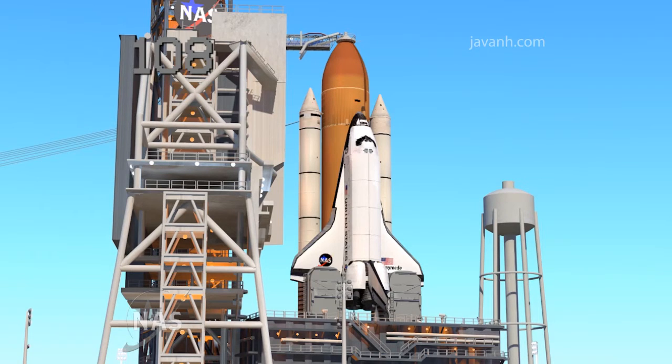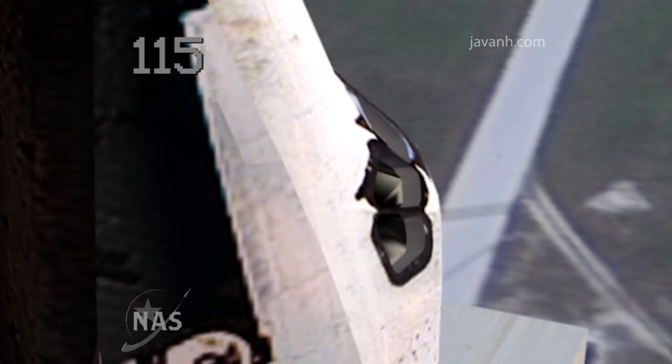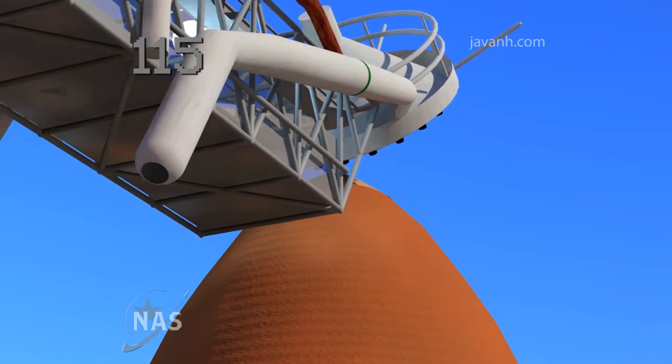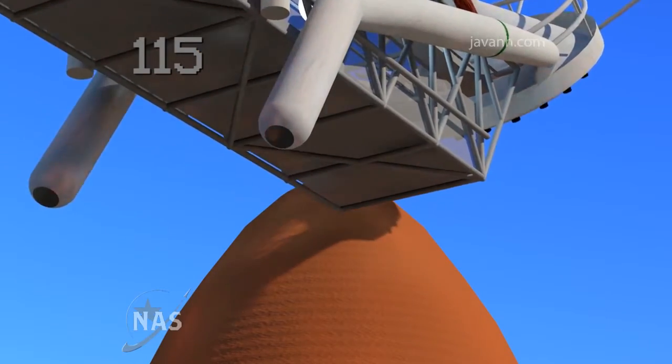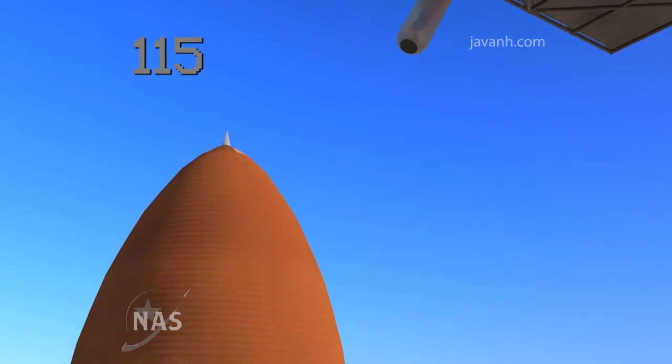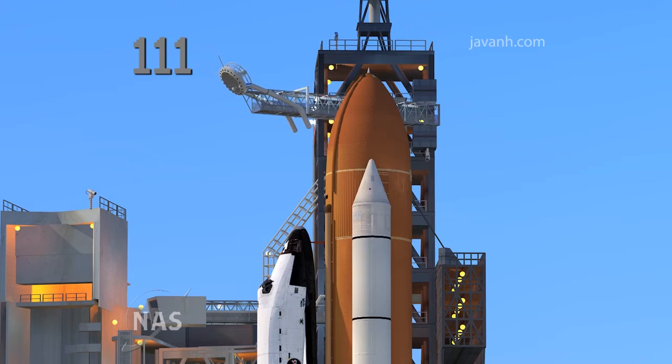GLS is go for ET-LO2 pressurization. TLT OTC, clear cross warning memory, verify no unexpected errors. There are no unexpected errors — that's in order. OTC caution warning memory clear is complete. Copy that. Flight crew OTC, close and lock your visors and initiate O2 flow. In order.